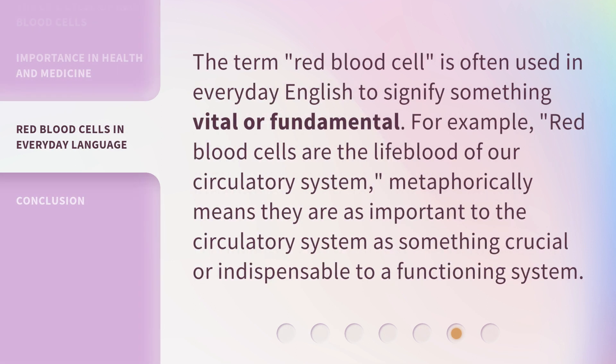The term 'red blood cell' is often used in everyday English to signify something vital or fundamental. For example, 'red blood cells are the lifeblood of our circulatory system.' Metaphorically, this means they are as important to the circulatory system as something crucial or indispensable to a functioning system.